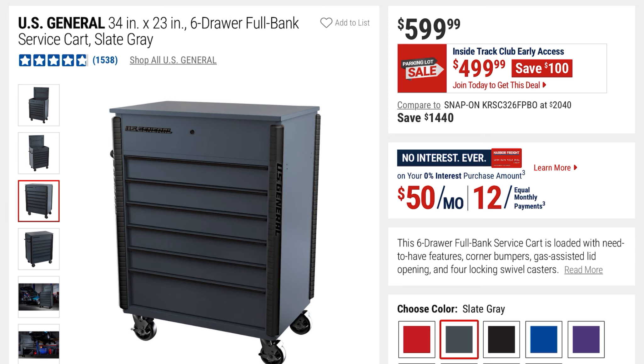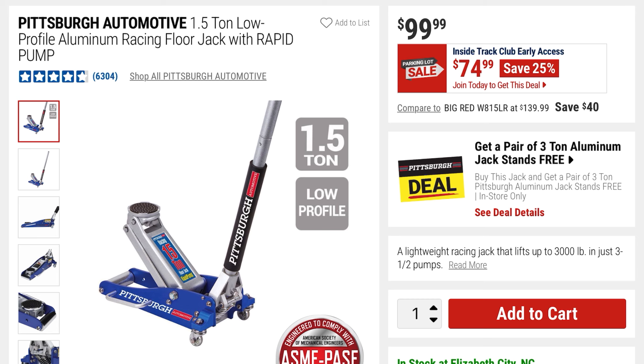Here are a few more pics of the cart — it comes in all different colors. And this is the Pittsburgh Automotive 1.5-ton low-profile aluminum racing floor jack with a rapid pump. It's going to be $74, so you're getting 25% off with this sale.